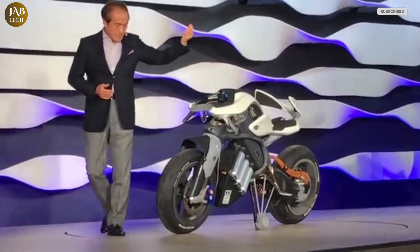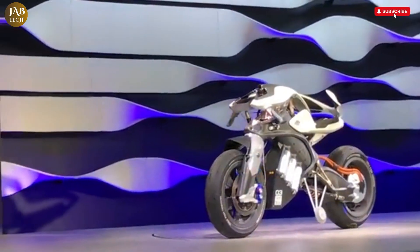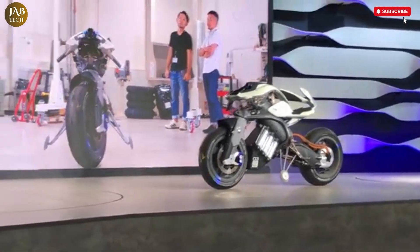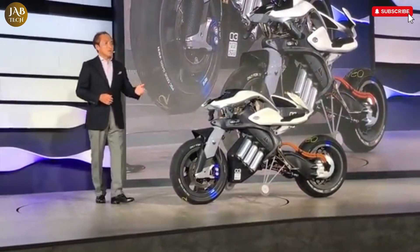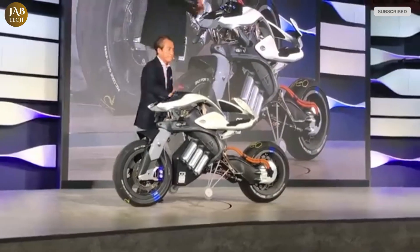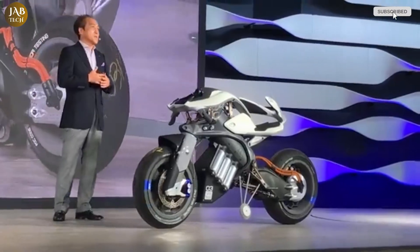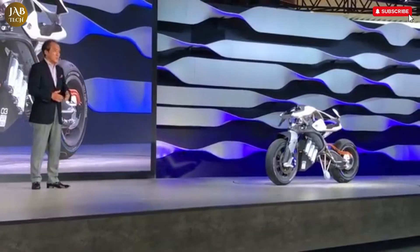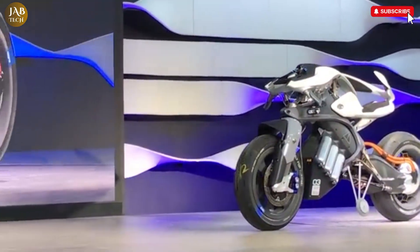The Motoroid comes equipped with self-balancing technology, which means it doesn't require a traditional kickstand to stay upright, adding convenience and safety especially when stopping or parking in tight spaces. Another exciting aspect is the haptic feedback system integrated into the bike, which enhances the rider's connection to the motorcycle by providing tactile sensations that enrich the overall riding experience. The Yamaha Motoroid isn't just a machine — it's a glimpse into the future of motorcycling, where technology and human interaction merge seamlessly, setting a new standard for electric motorcycles to come.